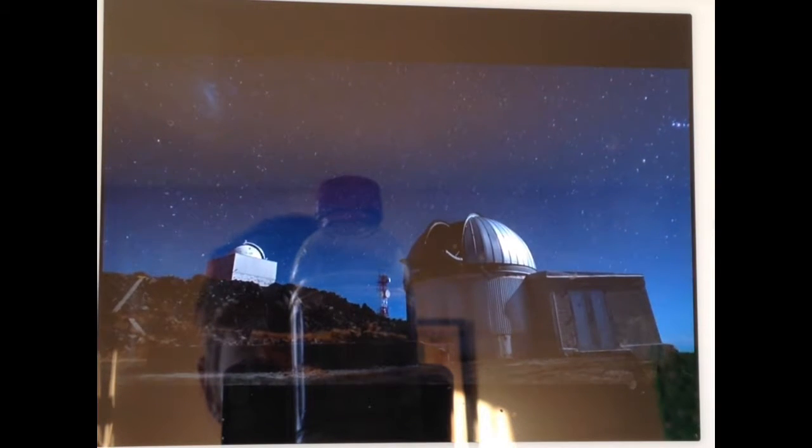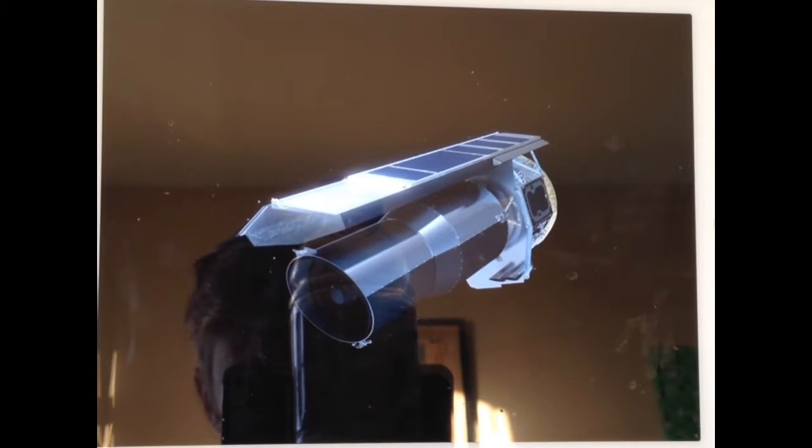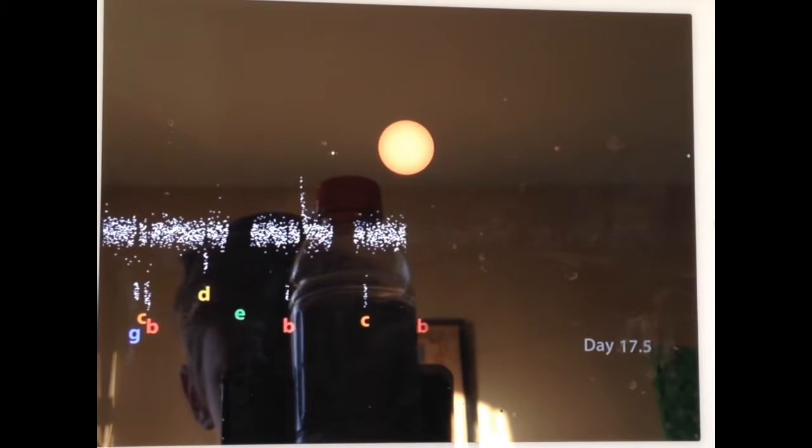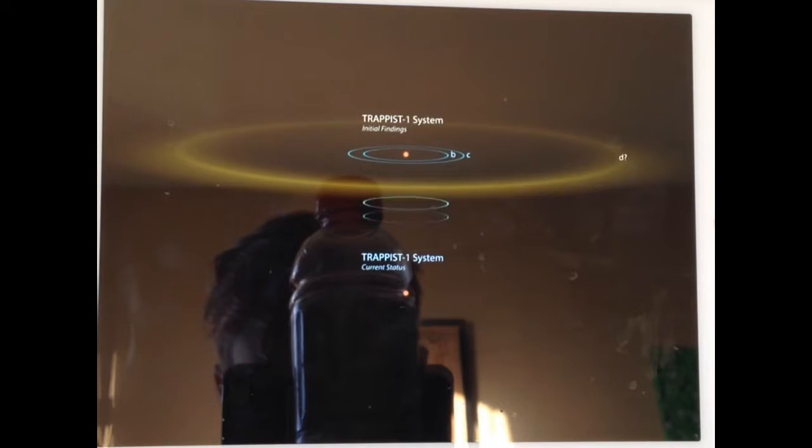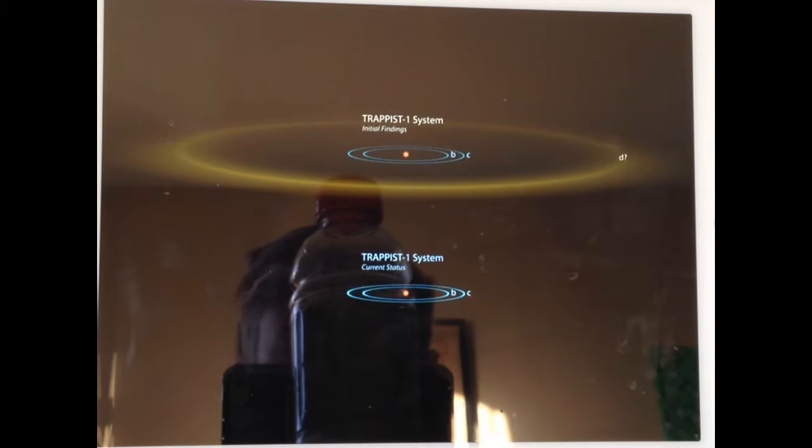In 2016, astronomers using the TRAPPIST telescope at the La Silla Observatory in Chile first identified three Earth-sized planets here. The discovery warranted extensive follow-up by Spitzer, whose infrared detectors are particularly sensitive to the cool glow of this tiny star. Spitzer devoted over 21 days of nearly continuous observations to TRAPPIST-1, looking for tiny dips in the star's brightness when the circling planets pass in front of the star, or transit.